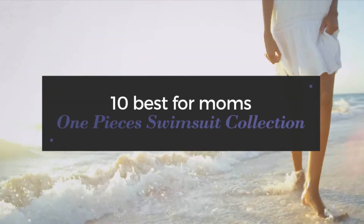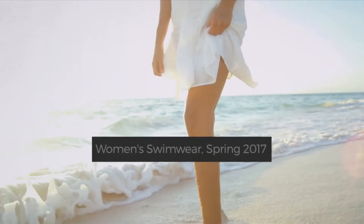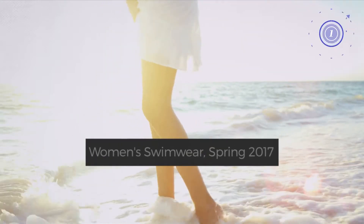10 Best for Moms One Pieces Swimsuit Collection. Women's Swimwear, Spring 2017. At any time, click the circle and get the details about your favorite swimsuit.